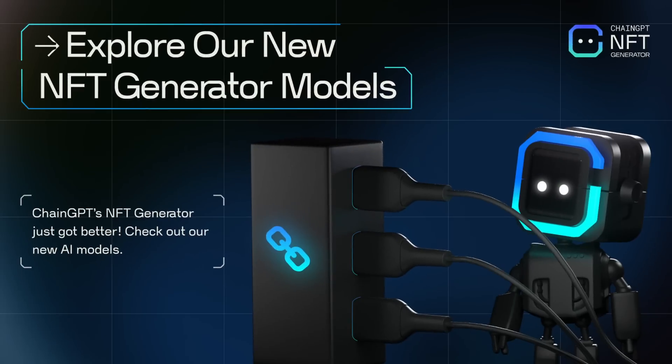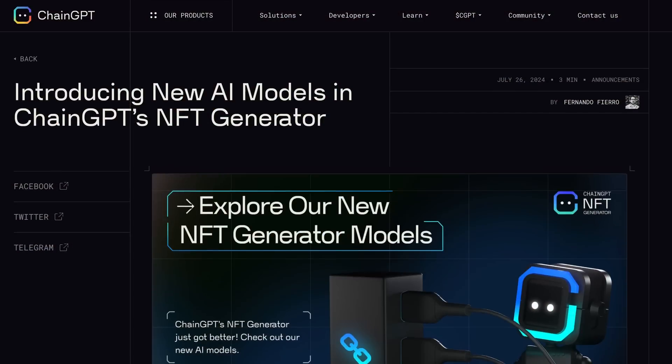ChainGPT, which is already a leader in blockchain and NFT technology, has now enhanced their NFT generator with new AI models. These NFT models are designed to create more unique and more sophisticated NFTs by understanding a broader range of styles and themes. With these new AI models your NFTs will not only look better, but they will also be much more personalized and you can customize them even more.